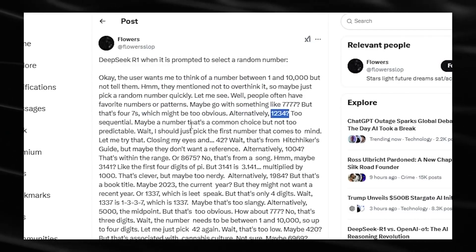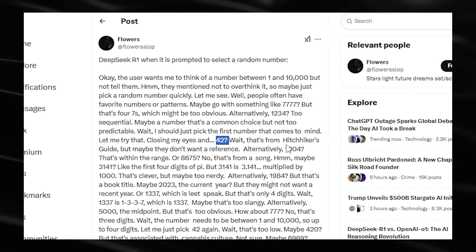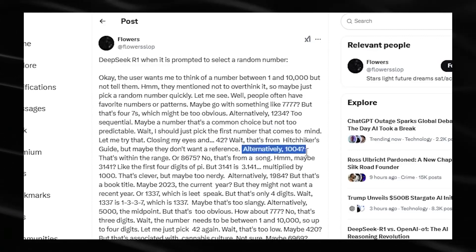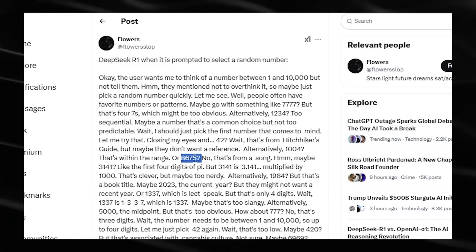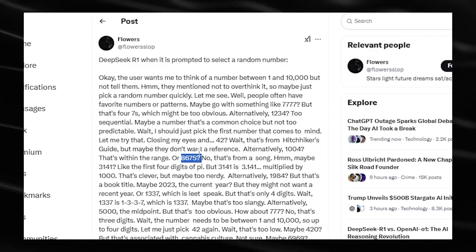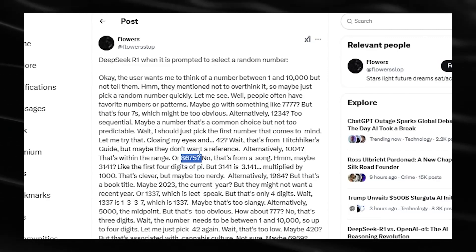DeepSeek's openness in showing internal thoughts raises a big question: do we risk seeing these models as too human? OpenAI hides these chain-of-thought processes partly for competitive reasons, but also to prevent confusion about whether AI has genuine consciousness. As AI continues to get smarter, expect more intense debates on whether these systems think the way we do.